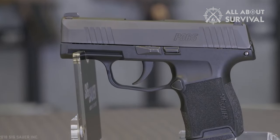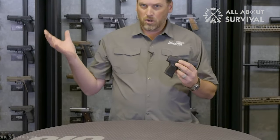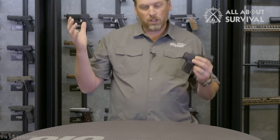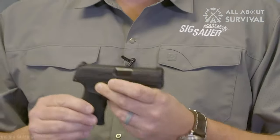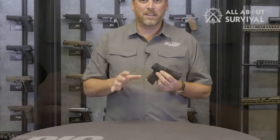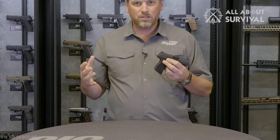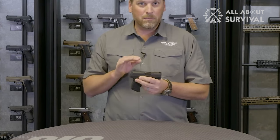The Sig Sauer P365 is an excellent pistol known for its reliable performance and accuracy. We dive into this firearm to see if it lives up to our expectations. We really like this gun. Most of the time you'll prefer a full-sized version of a firearm over its smaller counterpart, but when it comes to the P365, this is the gun we'd rather have. Seriously, the P365 is one of our absolute favorites.